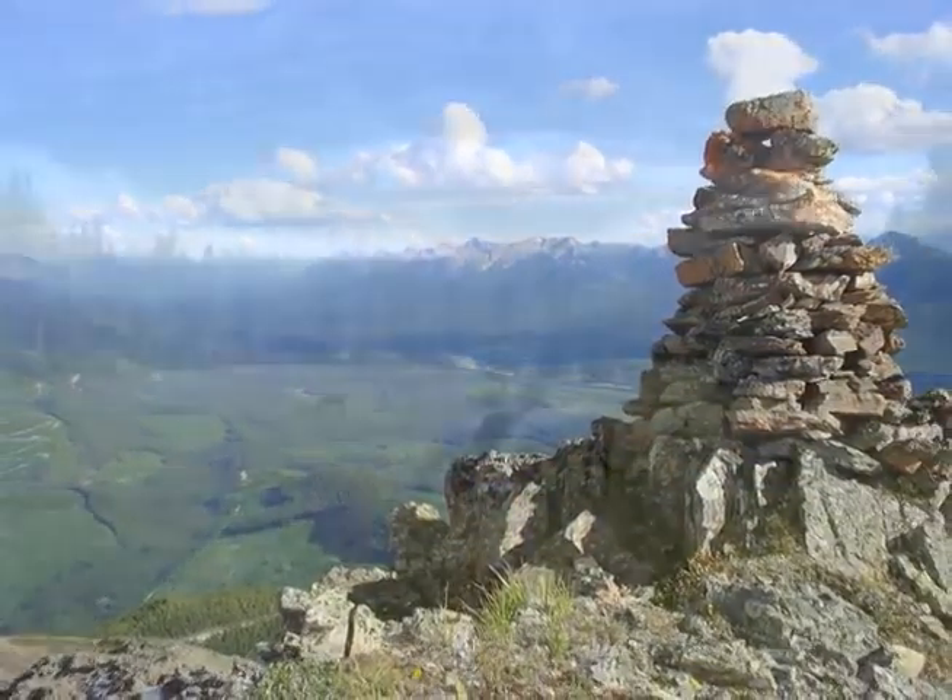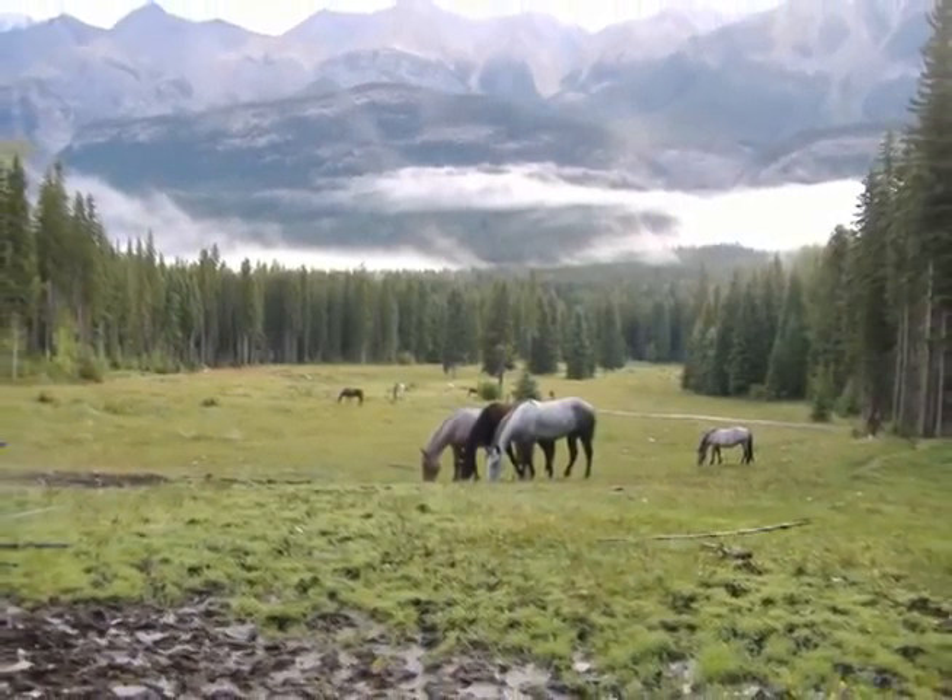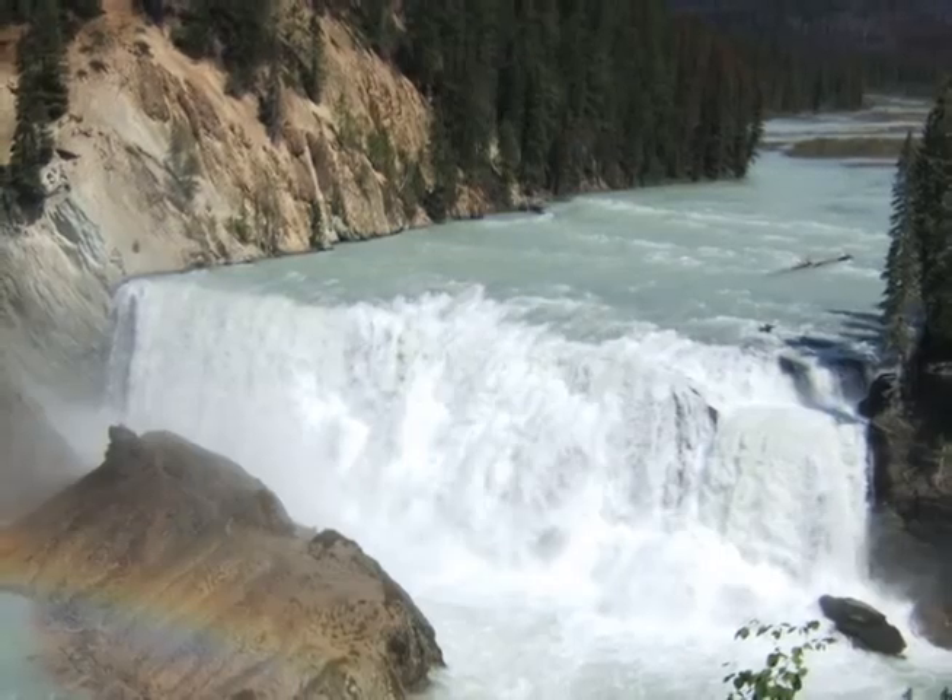Located three hours from Calgary on the west edge of Yoho and Banff National Park, Beaverfoot is surrounded by acres of meadows, waterfalls, forests, and breathtaking rocky mountains.